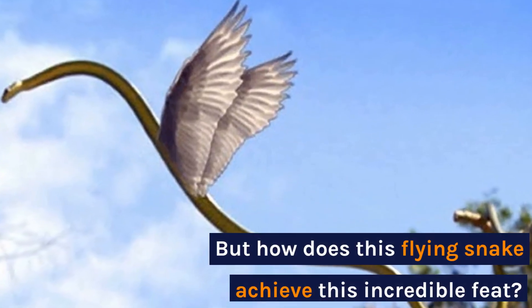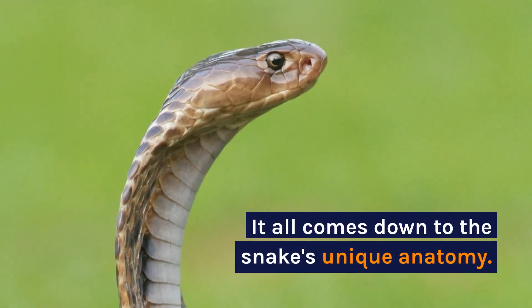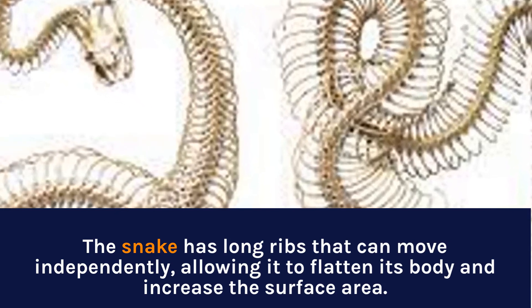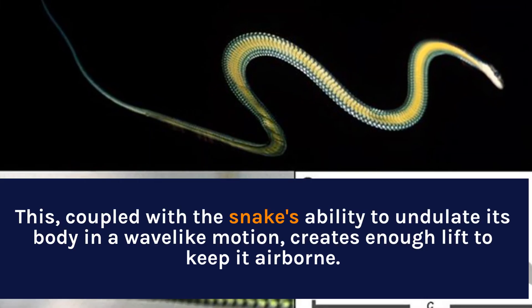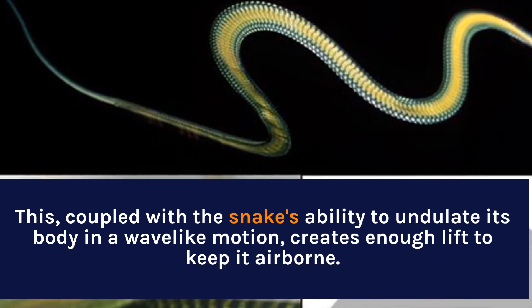But how does this flying snake achieve this incredible feat? It all comes down to the snake's unique anatomy. The snake has long ribs that can move independently, allowing it to flatten its body and increase its surface area. This, coupled with the snake's ability to undulate its body in a wave-like motion, creates enough lift to keep it airborne.